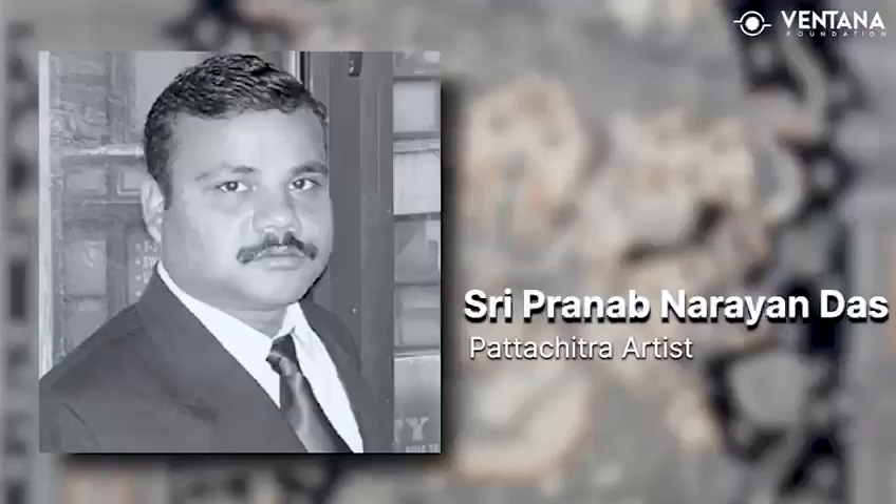Geethanjali Das, who hails from Odisha, shares her husband's passion for preserving the heritage of Pattachitra and other traditional crafts. Her husband, late Shri Pranab Narayan Das, was a renowned Pattachitra painter and had won the national award for his work.